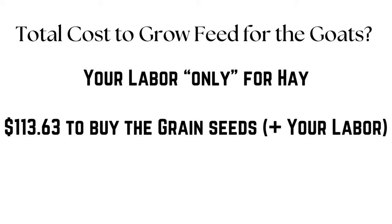Your total cost is going to be about $113.63 to buy all of the grain seeds, and some of those you might be able to reuse for a couple of years. So your total seed cost is really quite low when you consider the long-term value.